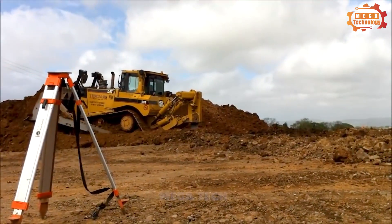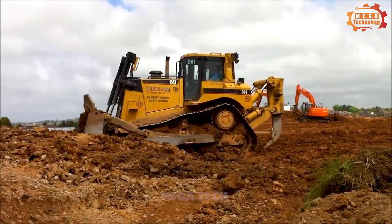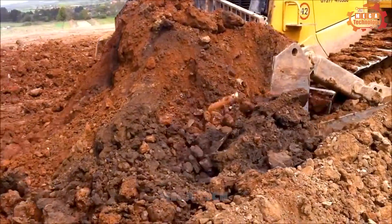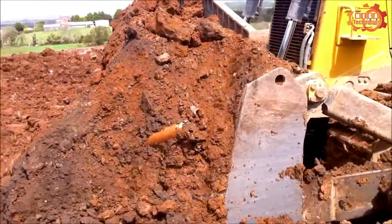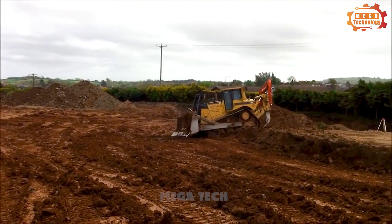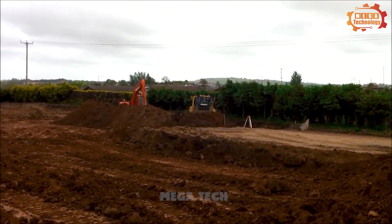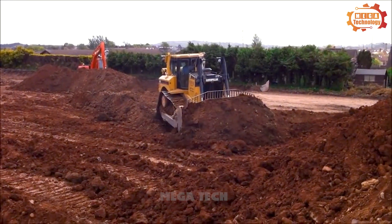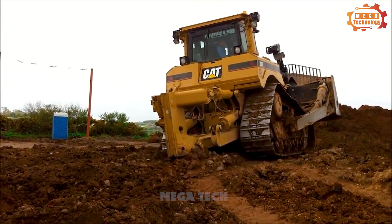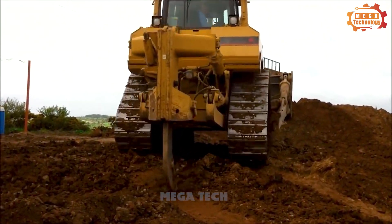The Caterpillar D8T is a heavy duty construction machine used in a variety of applications. It is composed of many main parts, including a chassis made from high-strength steel as the main load-bearing component. It is equipped with a Caterpillar D11T diesel engine with a capacity of 610 horsepower. The Caterpillar D8T operates on the hydraulic principle, with the hydraulic system controlling the machine's operations.